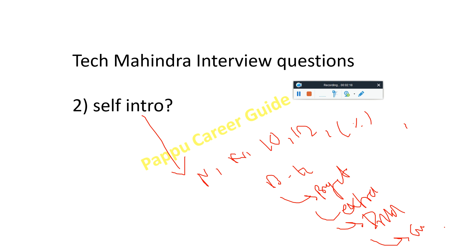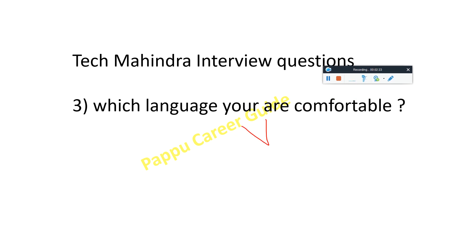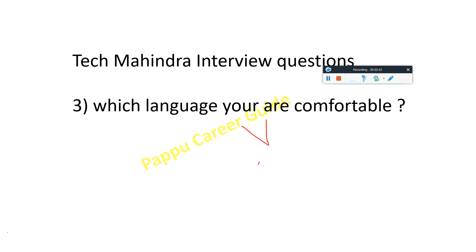They will ask you in which programming language you are comfortable. Just tell them one language only. Don't include multiple languages like Java, Python, C++, and C together. You can also mention your language in your introduction. Just say: 'Sir, I am comfortable with Java.'